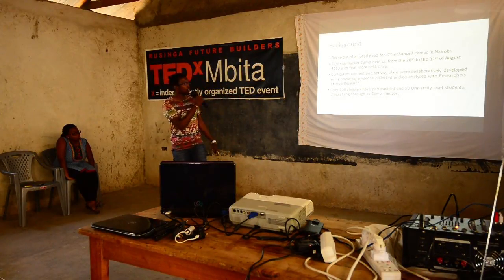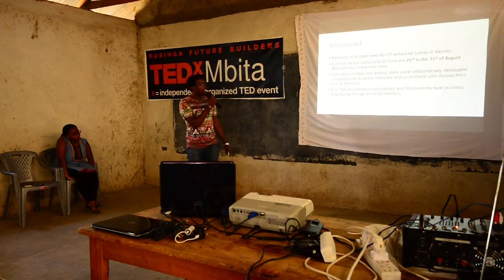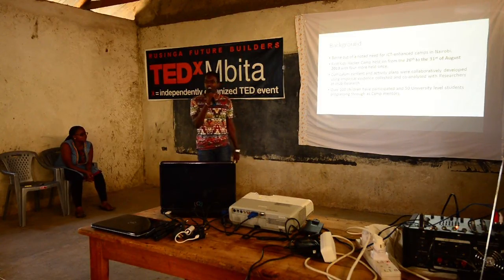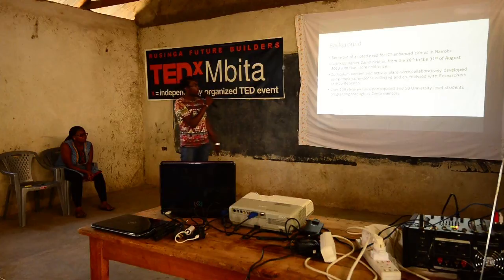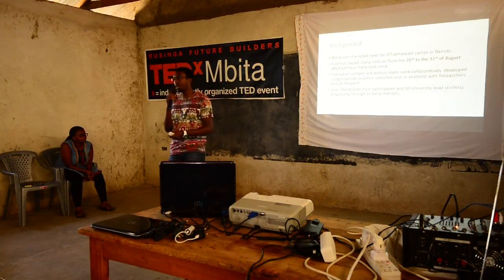This is a bit of a background. The first camp was held from the 26th to the 31st of August 2013 — that was my first month there; I was a fresh intern. It went really well. We'll show you some stats later. The curriculum content and activity plans are developed and collaboratively put together by our team at IHUB Research.